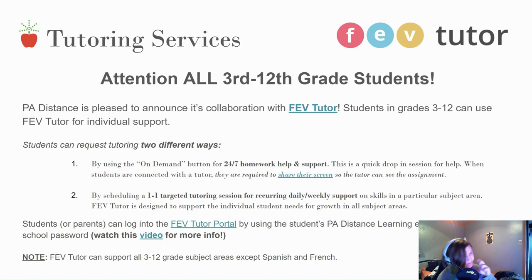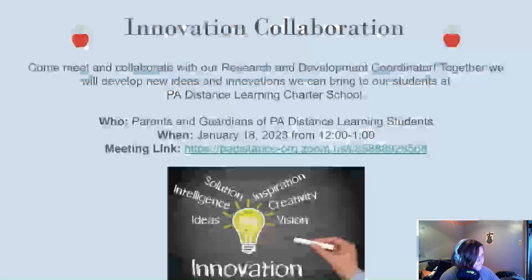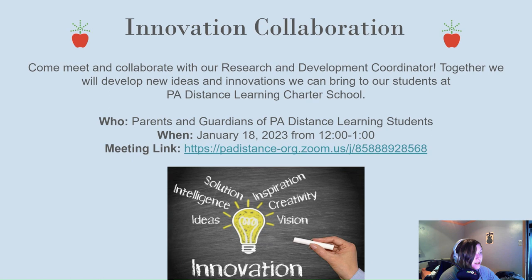Here's more information on FEV Tutor — take a second to pause and read if you'd like. Innovation and collaboration: come meet and collaborate with our Research and Development coordinator. Together we will develop new ideas and innovations to bring to our students at PA Distance Learning Charter School. This is on January 18th, 2023 from 12 to 1 PM.